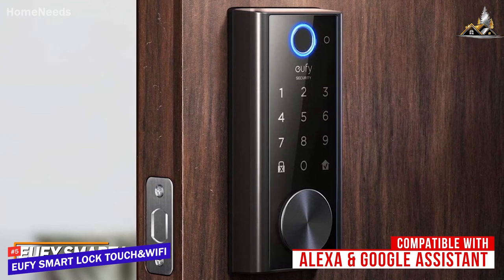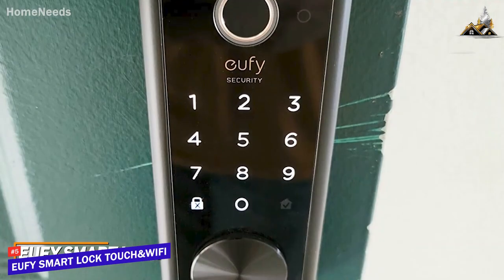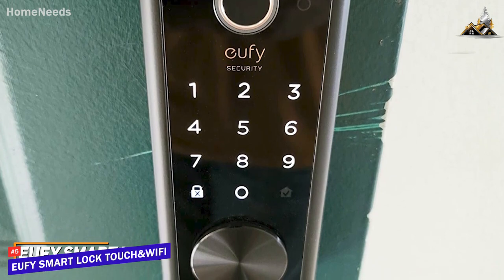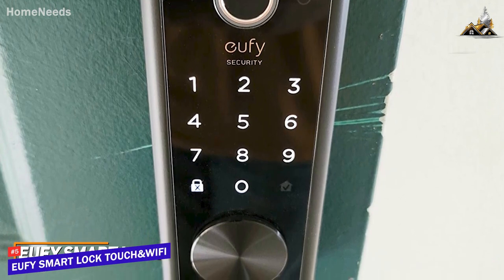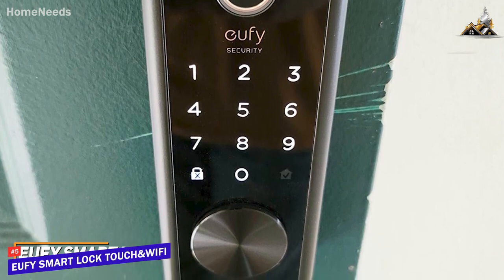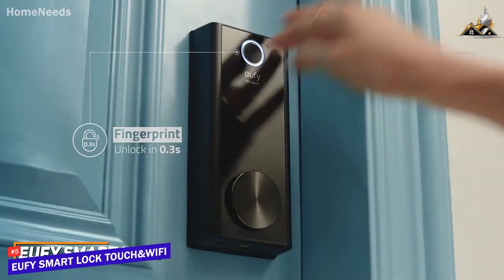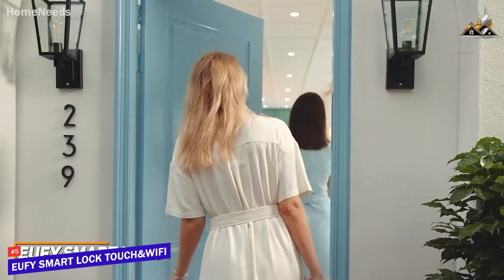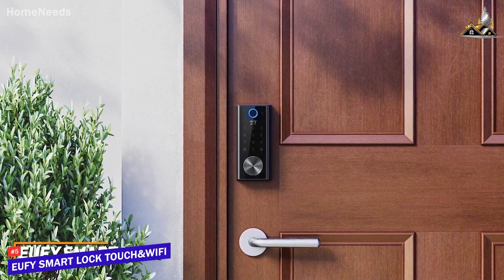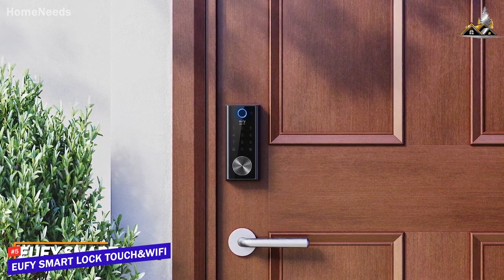The lock also features bank-grade encryption to keep your sensitive information private. Currently priced around $180, you can get a convenient and responsive numeric keypad to manually unlock your doors, five physical keys, and an auto-lock function that's enabled when the door closes. It also comes with a built-in fingerprint scanner to quickly unlock your door and enough memory to store up to 100 fingerprints, which is typically found on higher-end models such as the Lockley Vision Elite, though the sensor can be somewhat slow to respond at times.